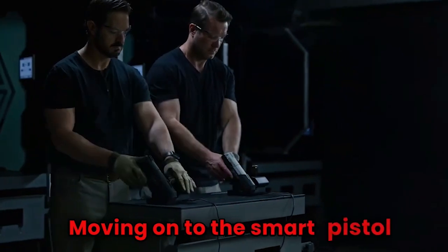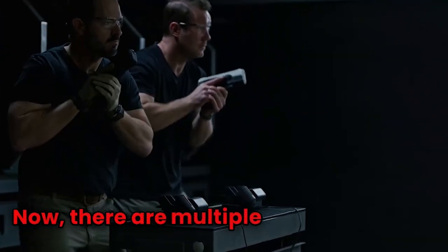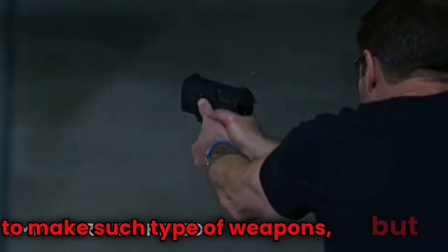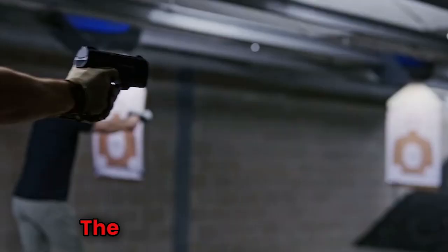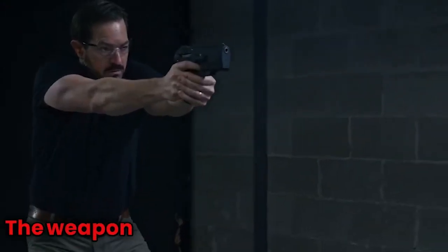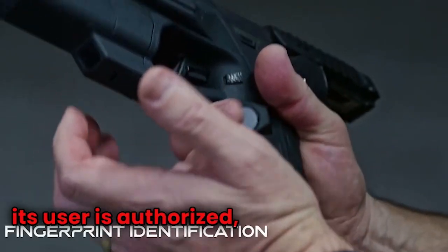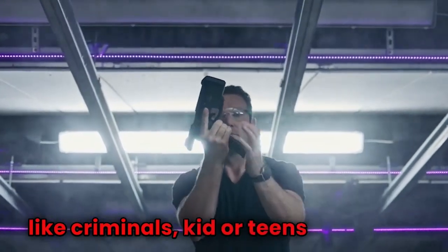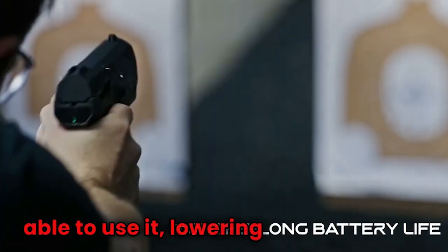Moving on to the smart pistol developed by the company Biofire. There are multiple companies known to make such weapons, but Biofire is one of the well-known ones. The name speaks for itself — the weapon is able to only activate when its user is authorized, which means that people like criminals, kids, or teens will not be able to use it, lowering the casualties.